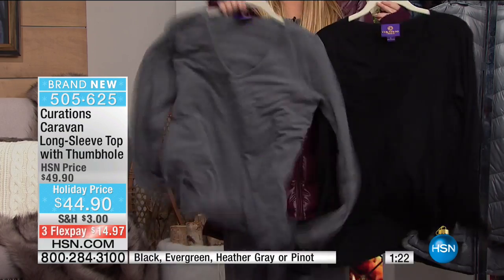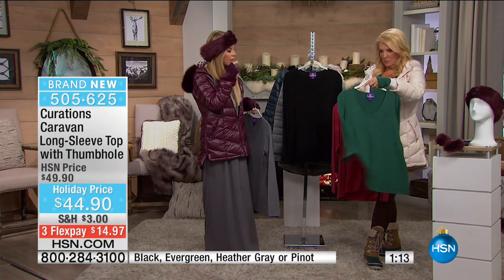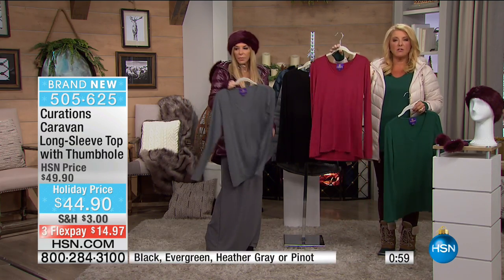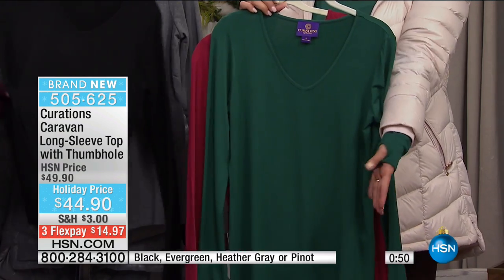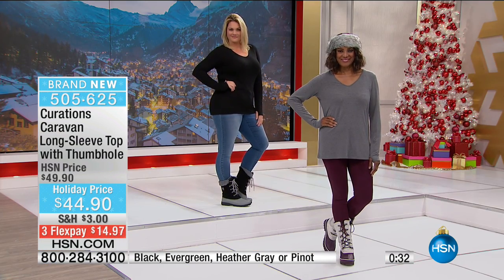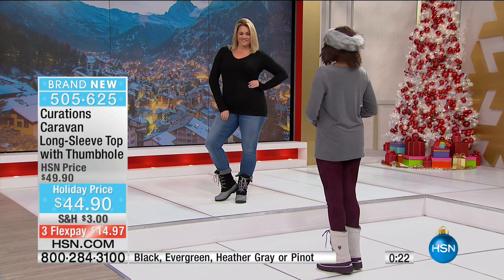This jersey bounces, has no visible seams, and is a long length — it drapes on the body without hugging. The V-neck is not too deep but really elongating. Pinot is down to 150 left. Evergreen is also available. Sizes run extra small through 3X in standard HSN sizing. It gives an appropriate V-neck — we don't need so much cleavage. If you take your thumb out of the hole, you don't even see the slit. It's a great layer piece for Monday mornings.